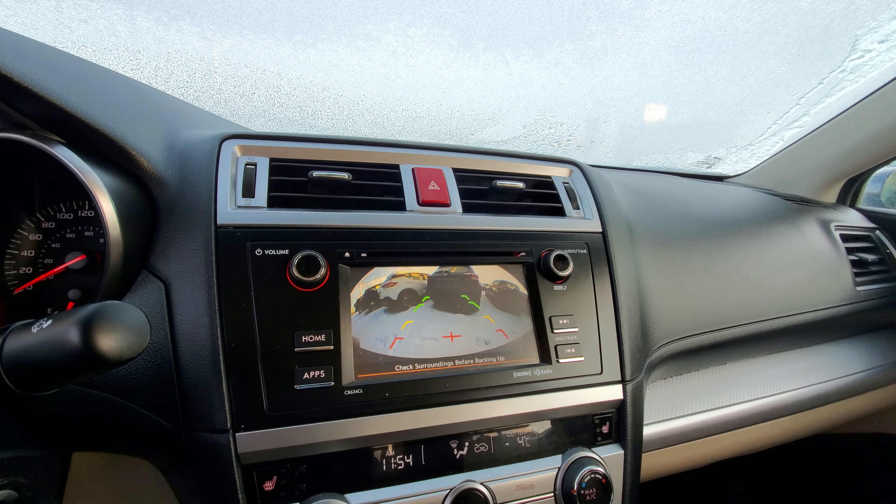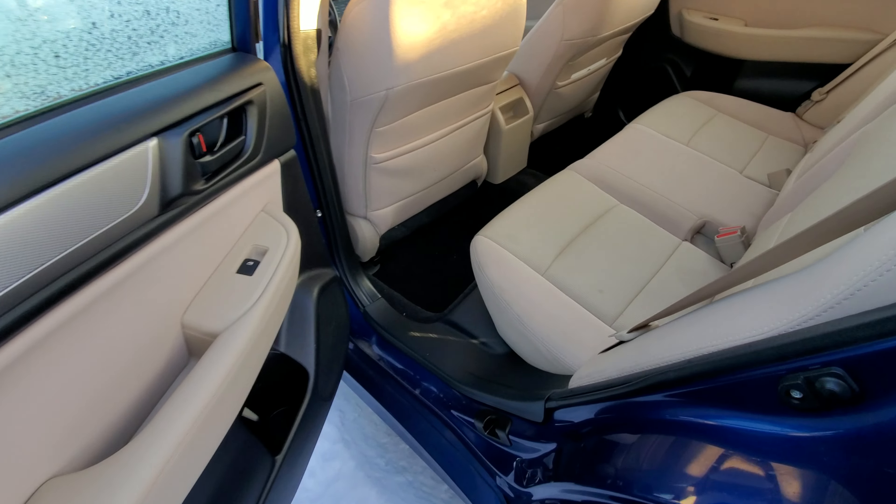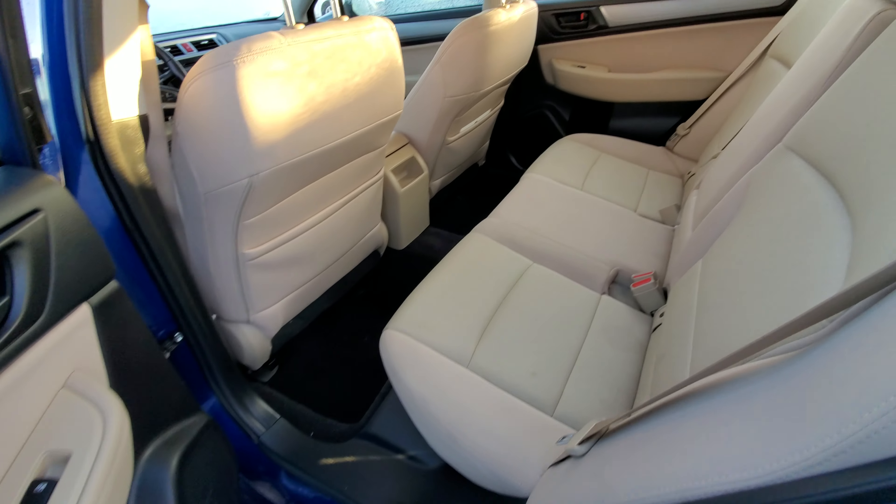It does come with a backup camera, and that's how the rear seats look like.